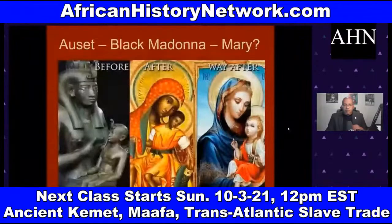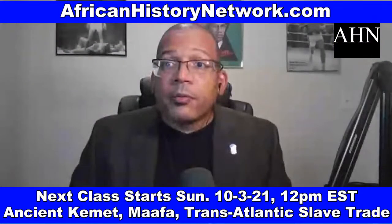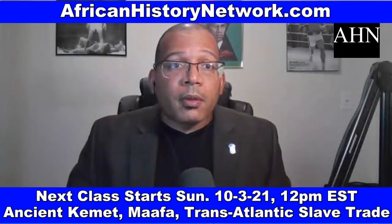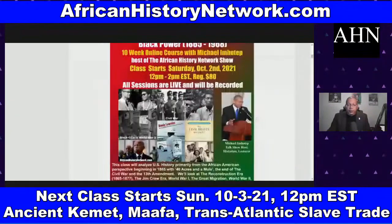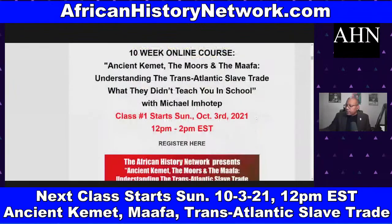This is class number one of 'Understanding the Transatlantic Slave Trade: Where They Didn't Teach You in School — Ancient Kemet, the Moors, and the Ma'afa.' The course runs Sundays 12 noon to 2 p.m., a 10-week online course covering thousands of years of history leading up to the transatlantic slave trade. We use PowerPoint presentations, book references, articles, video clips, and guest speakers.